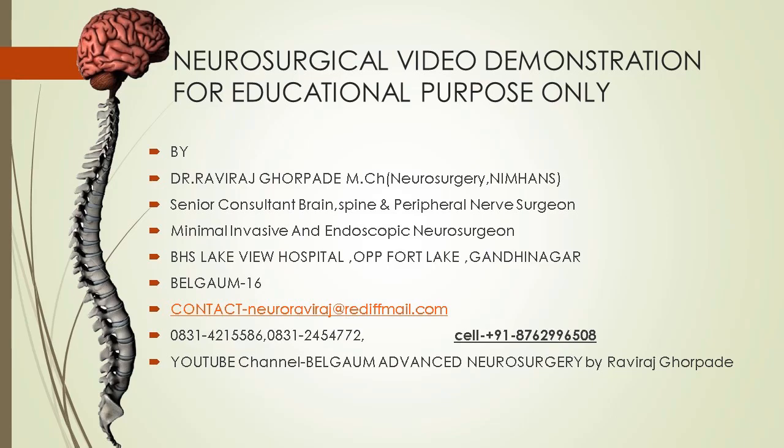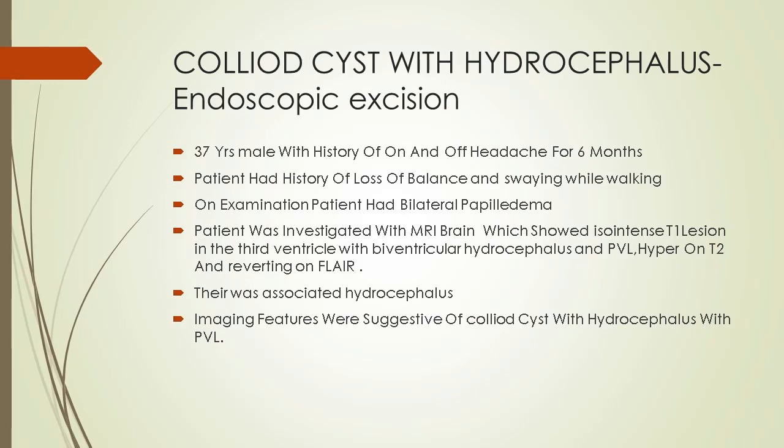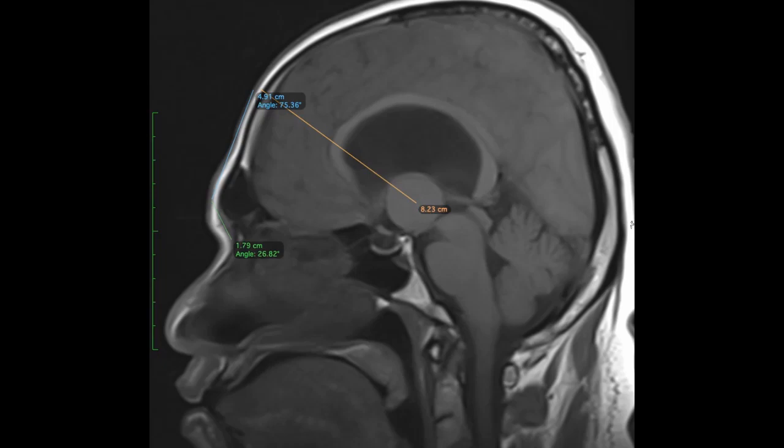Welcome back to another interesting case presentation. Here you can see a young male who presented to us, 37 years old, with headache on and off for 6 months, blurring of vision, loss of balance while walking, and swaying while walking. He had mild blurring of vision.